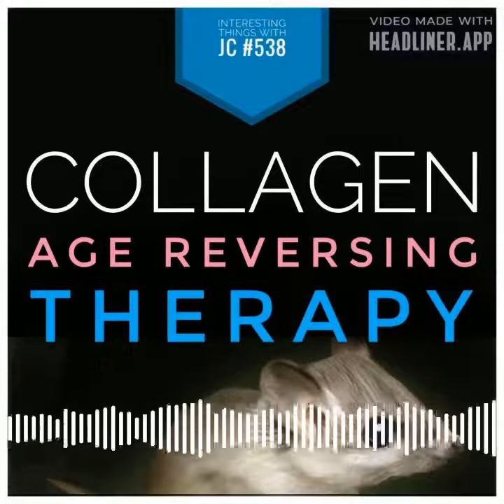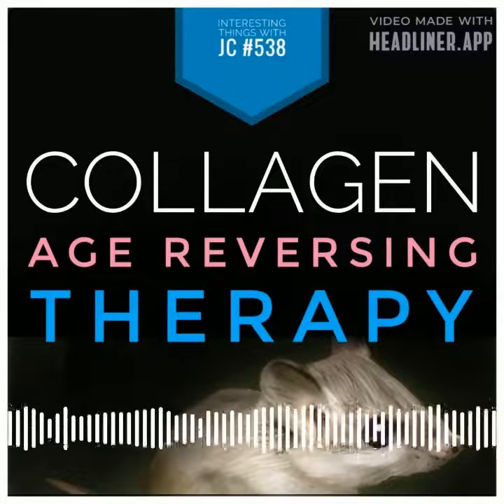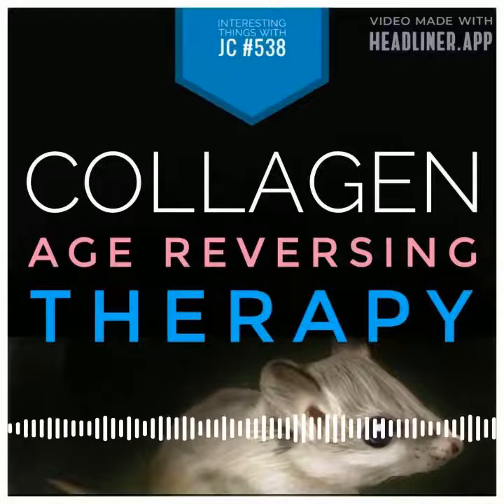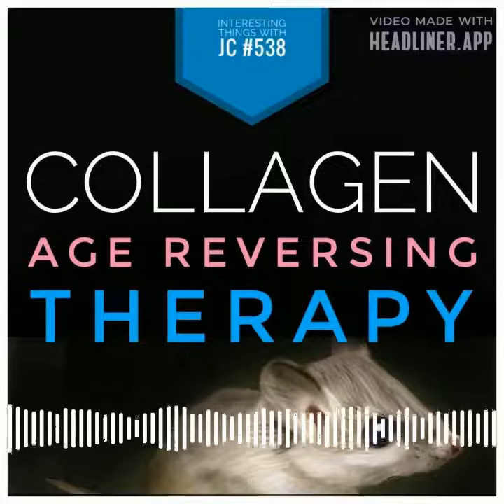This exciting new discovery was put to the test on mice with photo-aged skin, and the results were stunning. The mRNA delivered via exosomes stimulated collagen production and reduced wrinkles, leaving the mice with younger, healthier-looking skin.